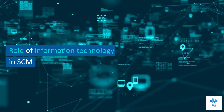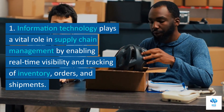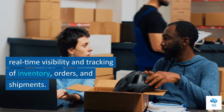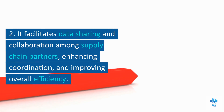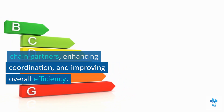Role of Information Technology in Supply Chain Management. Information technology plays a vital role in supply chain management by enabling real-time visibility and tracking of inventory, orders, and shipments. It facilitates data sharing and collaboration among supply chain partners, enhancing coordination and improving overall efficiency.